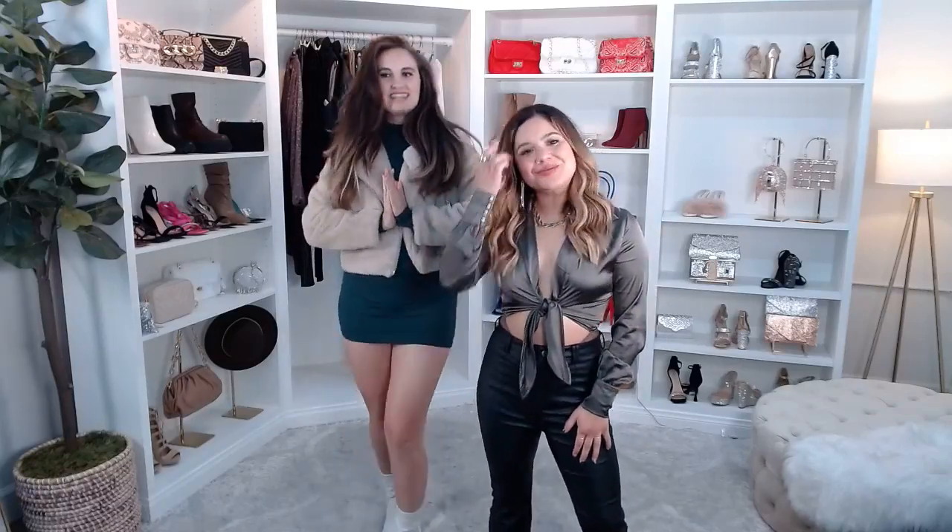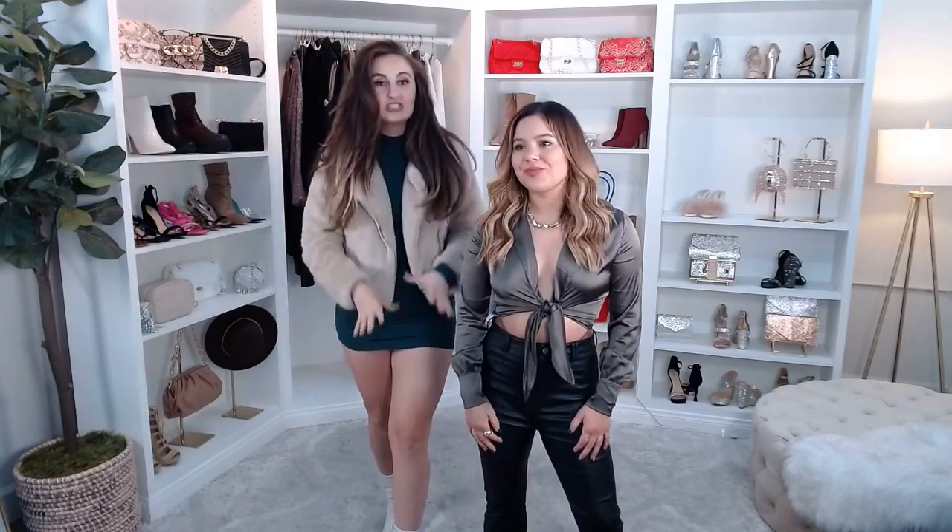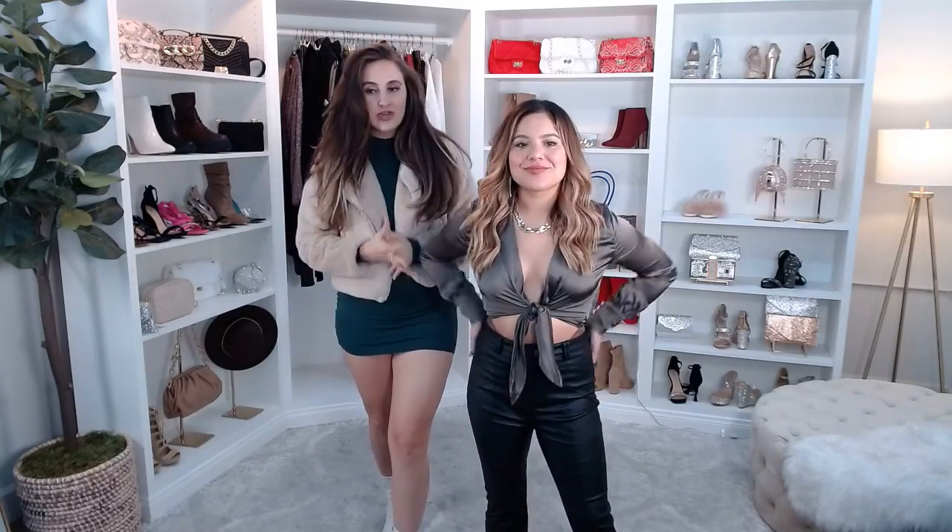Welcome back to Windsor Live. I'm Brianna and I'm Beatrice, and today we're going to be talking about all of our winter dressy occasion looks. Beatrice has picked out so many cute looks, like this one — tell me all about this.